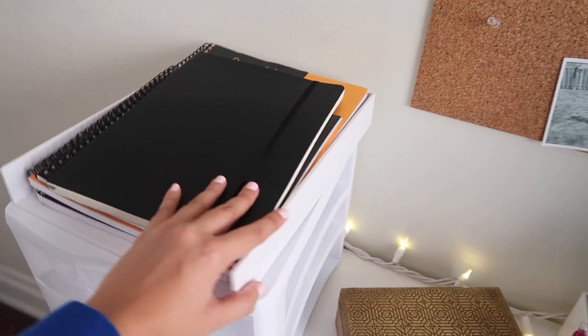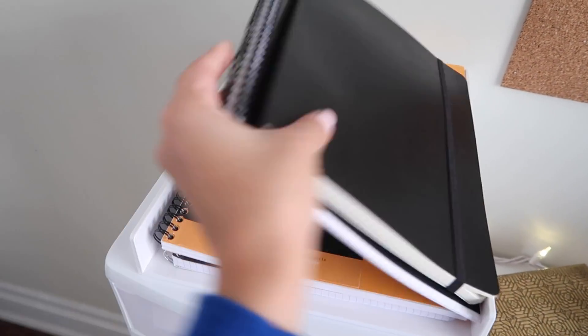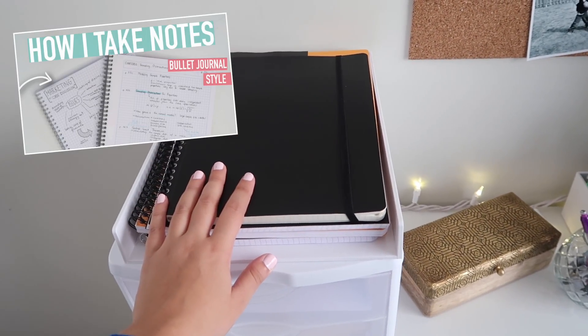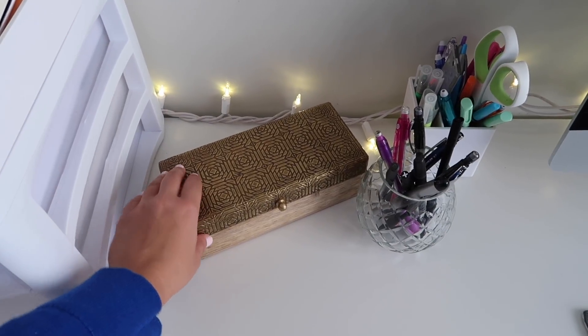On the left I have this paper organization bin that organizes my lined and printer paper. Up top I have this tray from Poppin and it is just holding some notebooks I will be using for all of my notes this year. A whole video in which I explain how I take my notes is linked down below.